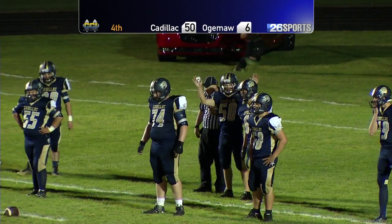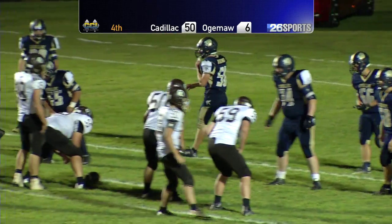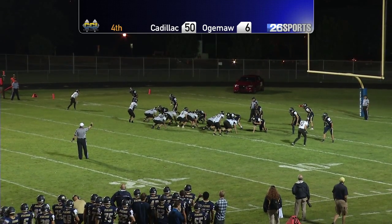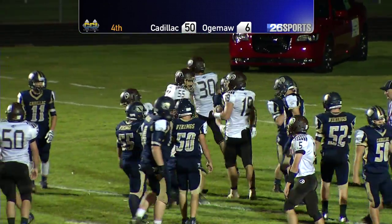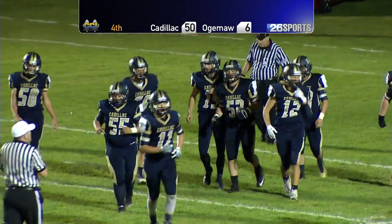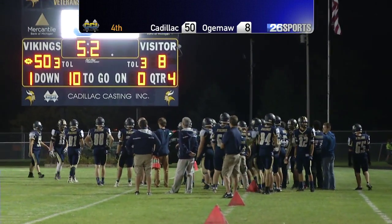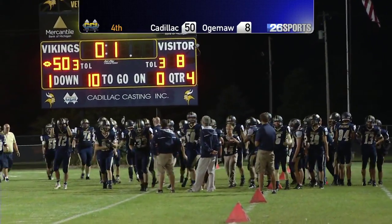We're going to see one more kickoff from Ogema Heights to Cadillac. Cadillac's going to have just a couple seconds to deal with it — the clock is still going to tick. Ostrander up under center — they're going to go for two. Ostrander takes it, runs it right up the middle, and he's in for two. So it's 50-8. This is definitely going to take that edge off for the ride home. Clock's still ticking — this is going to be the end of this game.